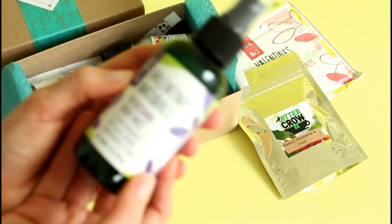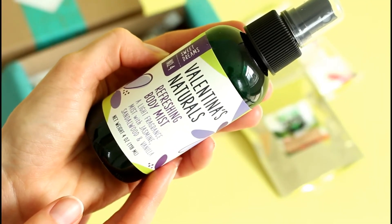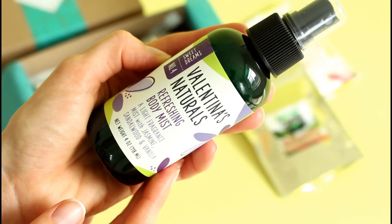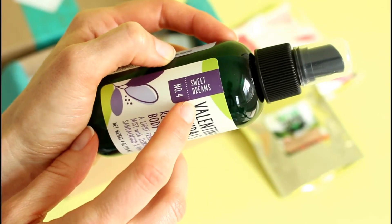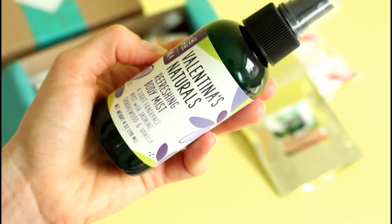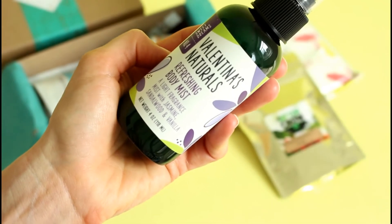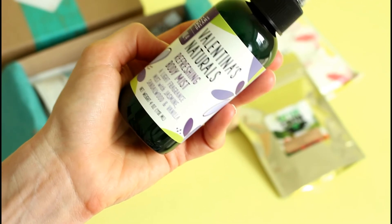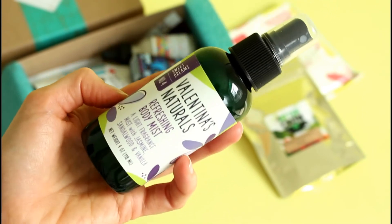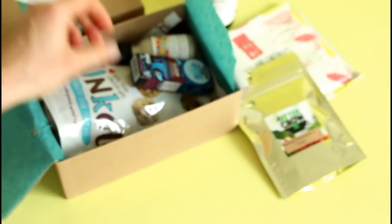Then we've got this — Valentina's Naturals Refreshing Body Mist. A light fragrance mist with jasmine, sandalwood, and vanilla. This is called their Sweet Dreams Spray — definitely sticking with the theme there. It's a moisturizing body mist and it says to create an atmosphere of positive energy before bed with a couple sprays. Love that. You could have your bath and then spritz yourself with this after, and have your tea while you're in the bath.